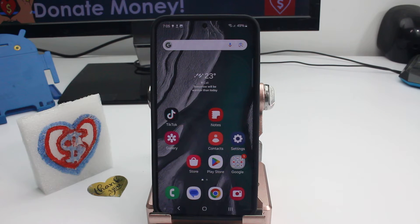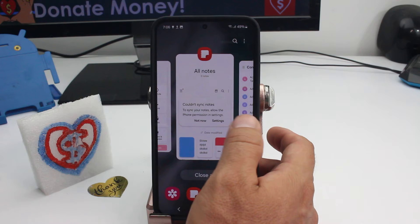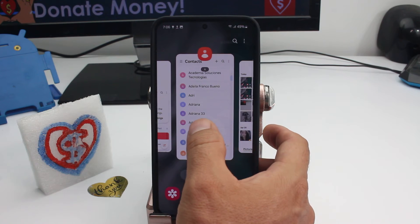Fast and easy: how to prevent killing an app that is working in the background. What you have to do is enter here in the three lines at the bottom, so you can see all the apps that are working in the background.